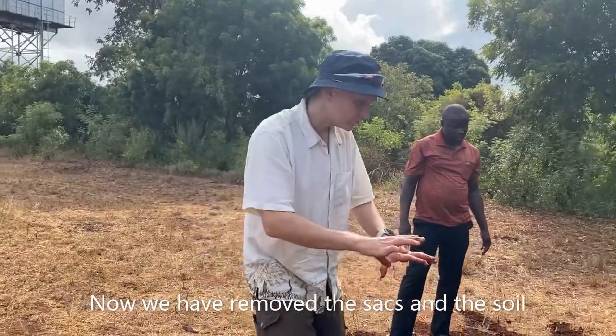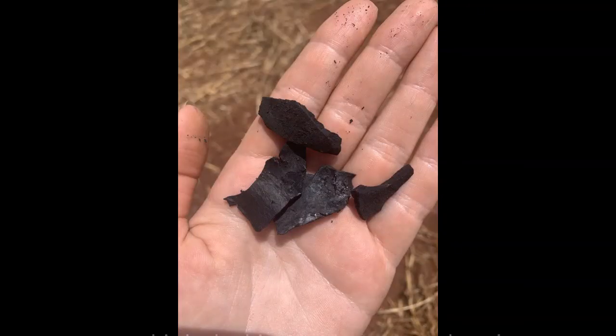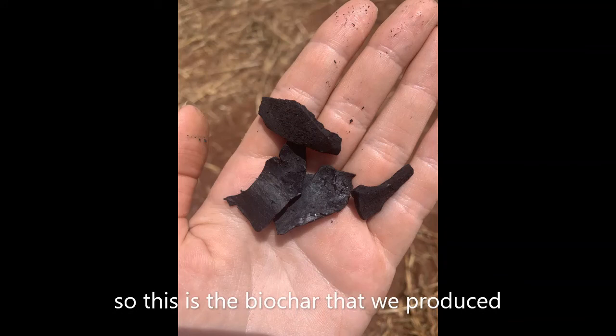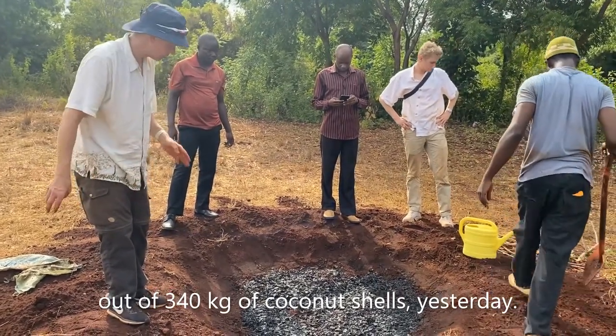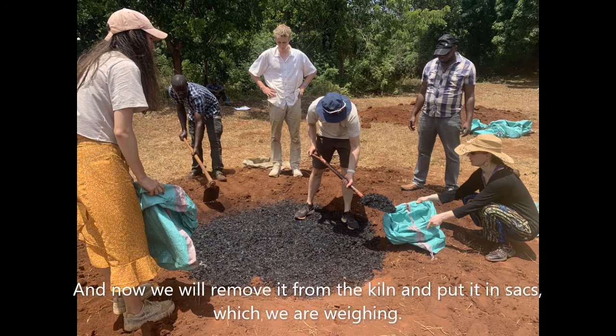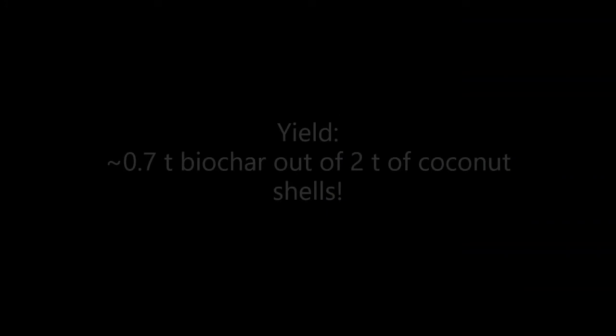Now we have removed the sacks and the soil. This is the biochar that we produced — almost 340 kilos of coconut shells yesterday. Now we will remove it from the kiln, put the biochar in sacks, and weigh it so we can determine the biochar yield.